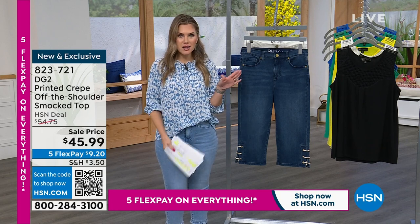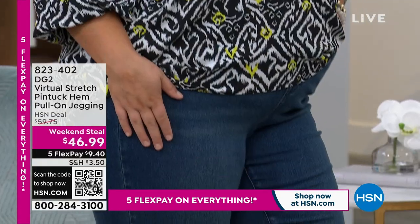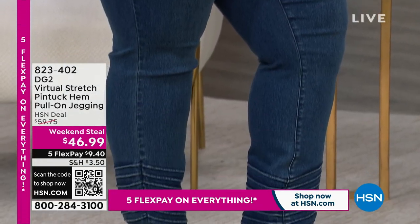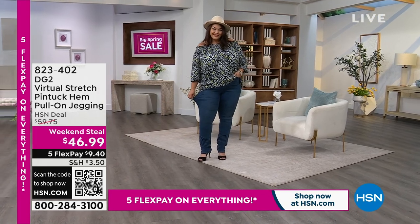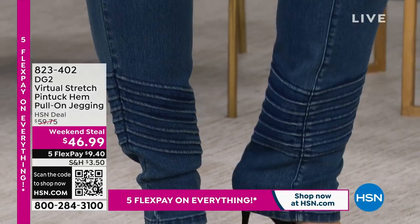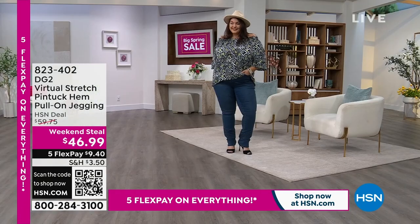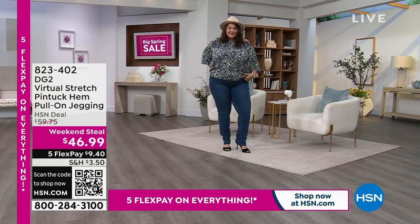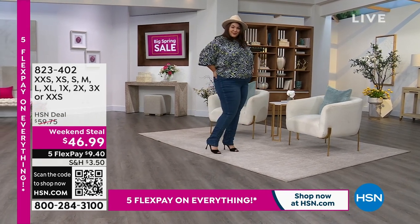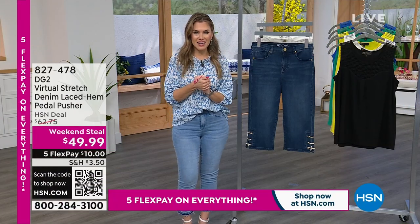Tammy's looking fabulous in these jeans. Here's the deal coming up — remember I told you about the weekend steals. This is one of them. Only good for this weekend: we've taken the number one fabrication across the whole network — it's called virtual stretch. It virtually stretches like a dream, makes you look incredible. Look at this pin tuck hem detail. These are pull-on jeggings — no buttons, no pockets, nothing you have to fuss with. Under $10 gets these home. We've got two incredible colors: Tammy's wearing indigo and we also have midtone. Sizing is extra extra small through 3X, and we have three different inseams: petite, average, and tall. That is brand new and it's on a weekend steal price.